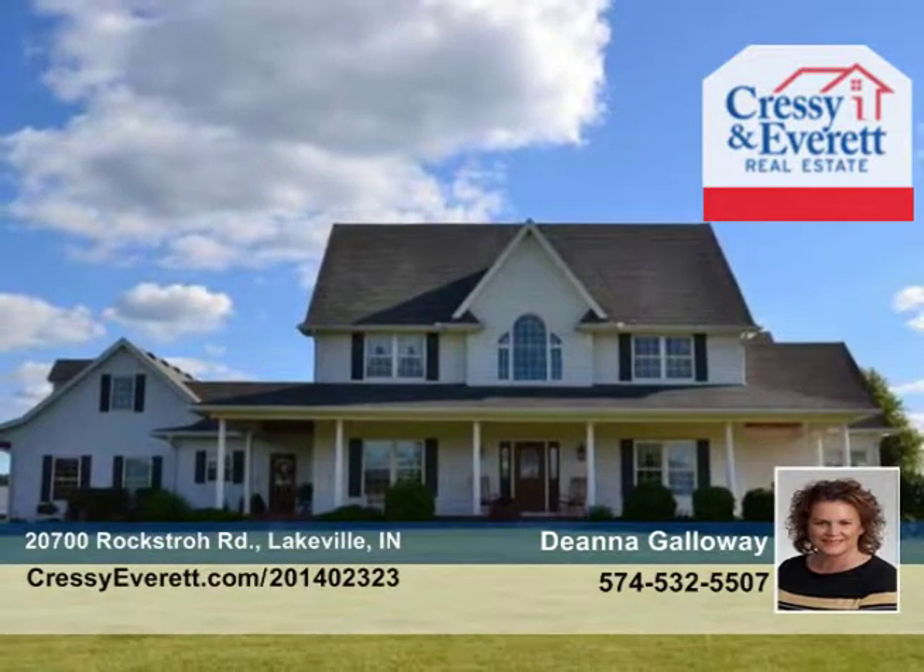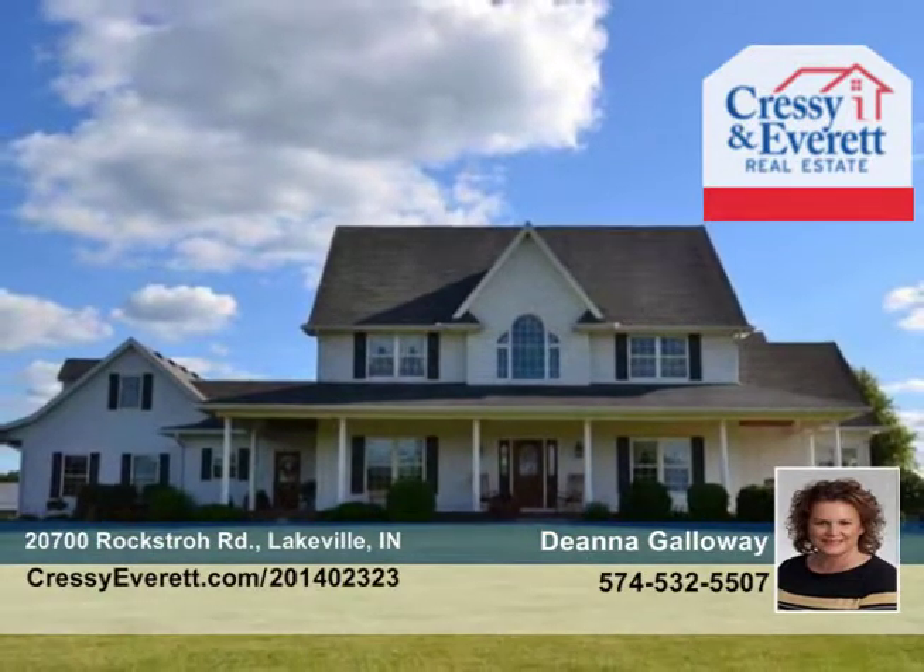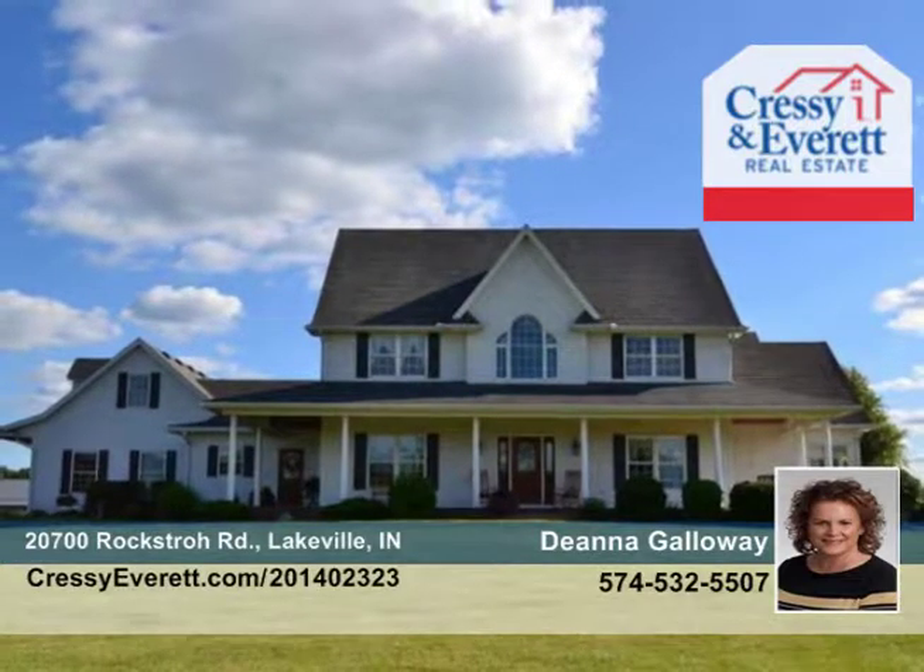10 minutes from South Bend, private country living. See it with Deanna Galloway. Go to CressyEverett.com to learn more.